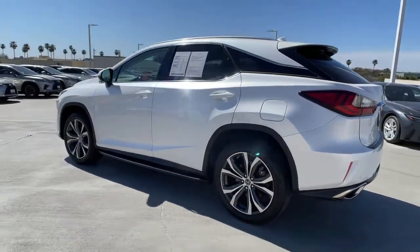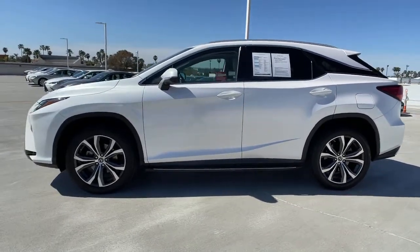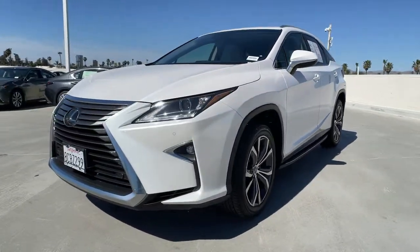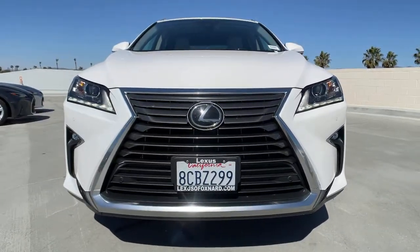These are just some of the great options this vehicle comes with: keyless entry, satellite radio, lane keeping assist, adaptive cruise control, keyless start, power passenger seat, backup camera, heated mirrors, fog lamps, and power lift gate.